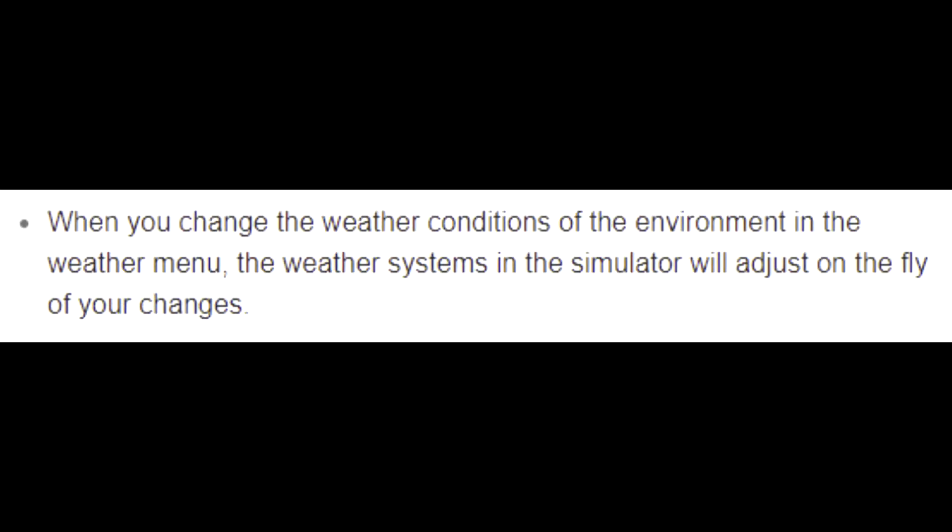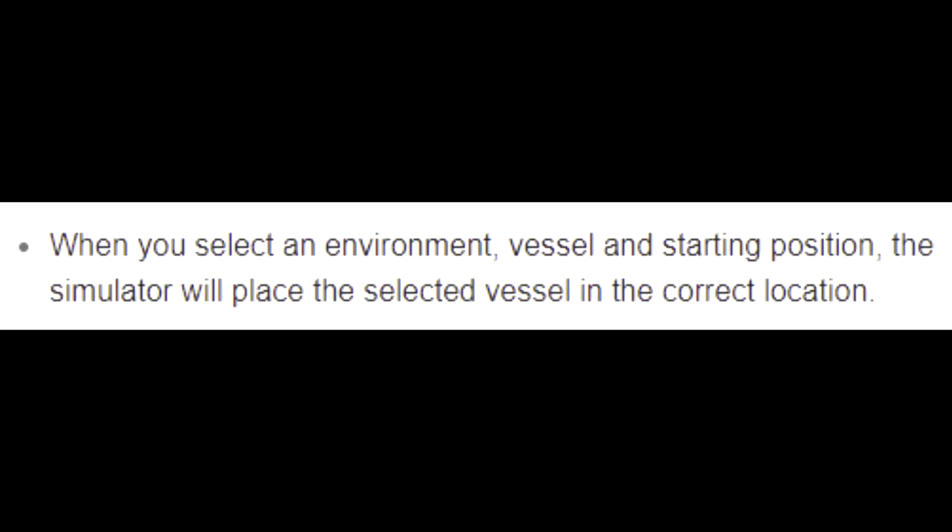When you change the weather conditions of the environment in the weather menu, the weather systems in the simulator will adjust on the fly to your changes. When you select an environment, vessel, and starting position, the simulator will place the selected vessel in the correct location.